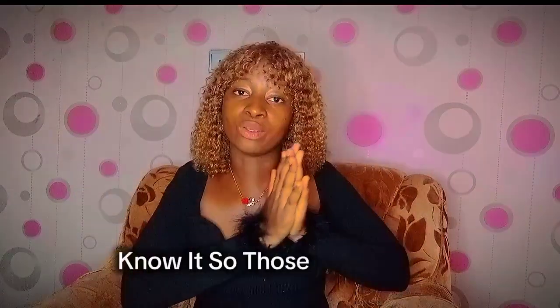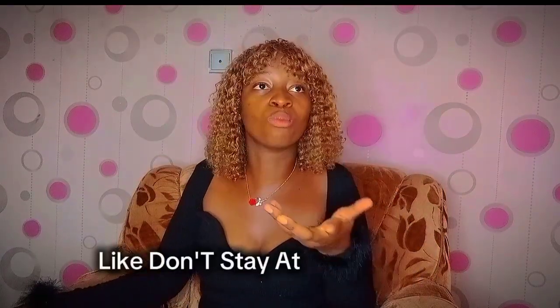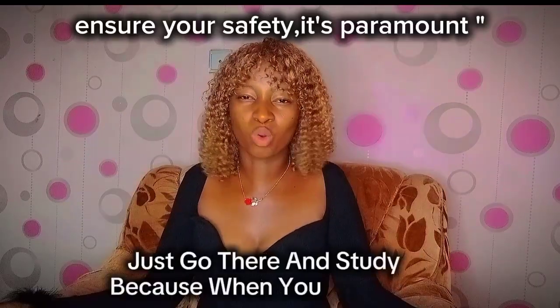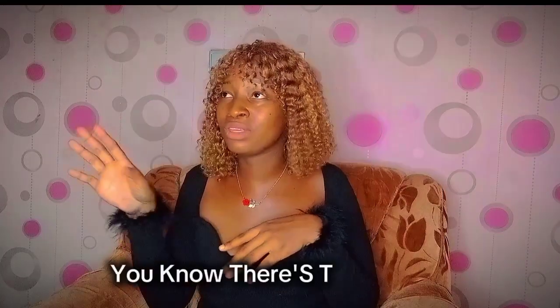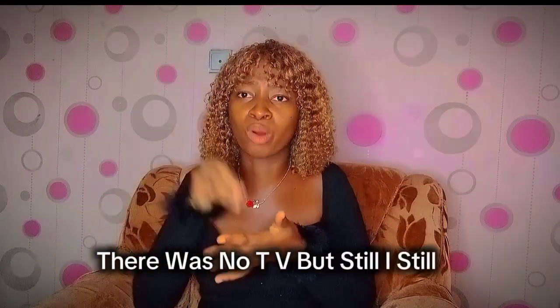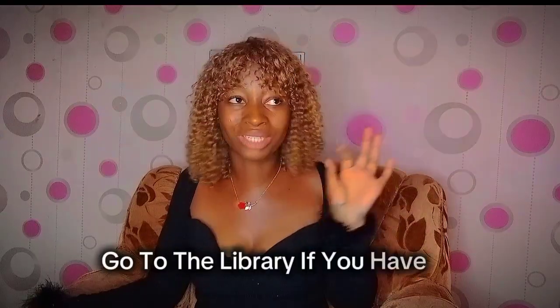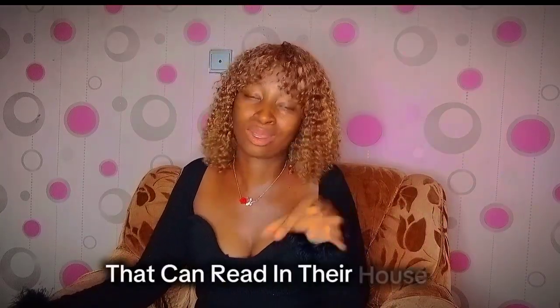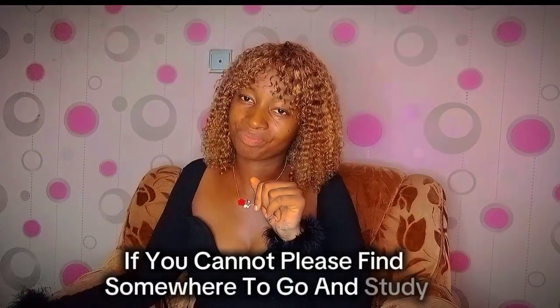Also know if you like a cool, calm environment or if you like to read with music. Those are part of your study style. The second thing I will tell you is: do not stay at home while you are reading. I advise that you go to a library or go to your school classroom, because when you're at home there is so much distraction.